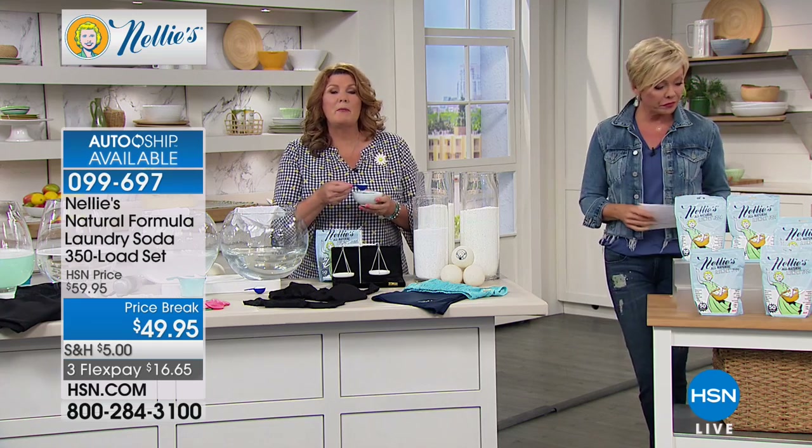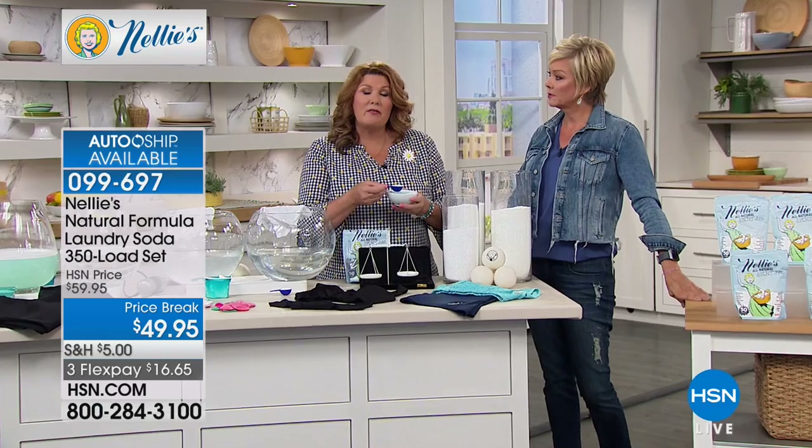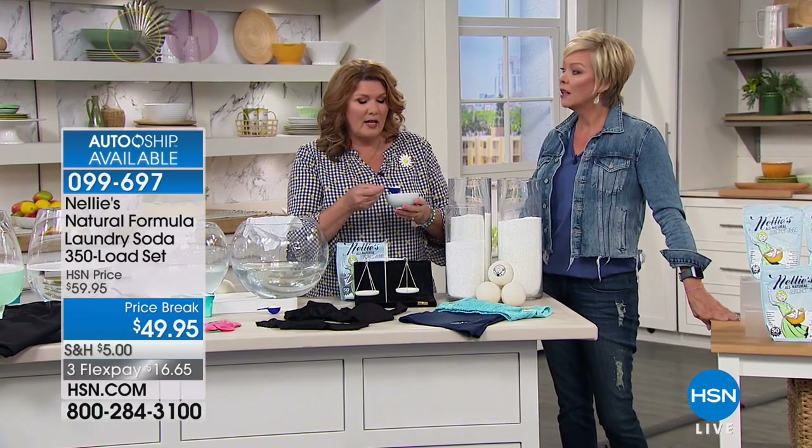It's safe for the environment, Leaping Bunny certified, none of the bad stuff. It is septic system safe too — so if you live out in the country and have a septic system, Nellie's is septic system safe.